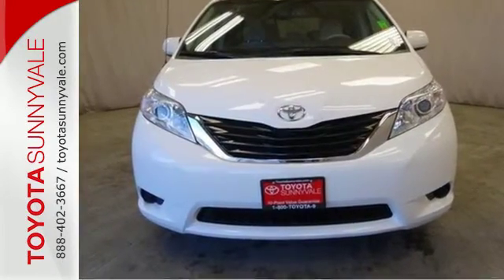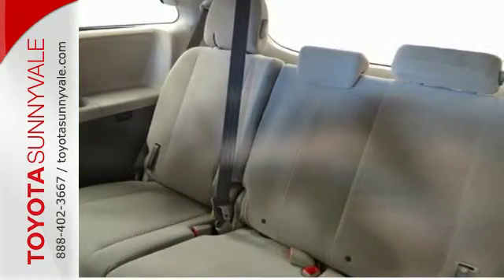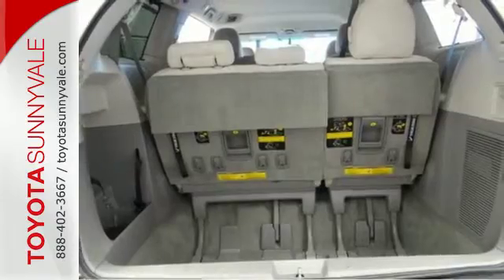It's equipped with Toyota's Star Safety System with numerous safety amenities for your peace of mind. Plus it has keyless entry and a split and stow third row seat.